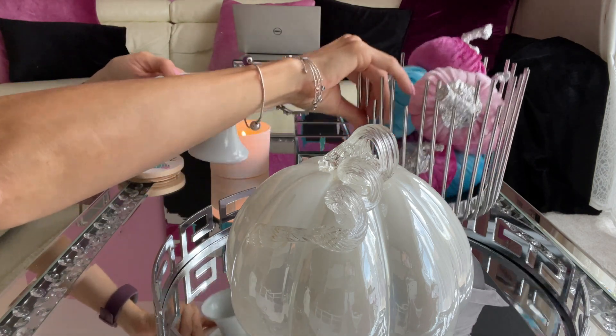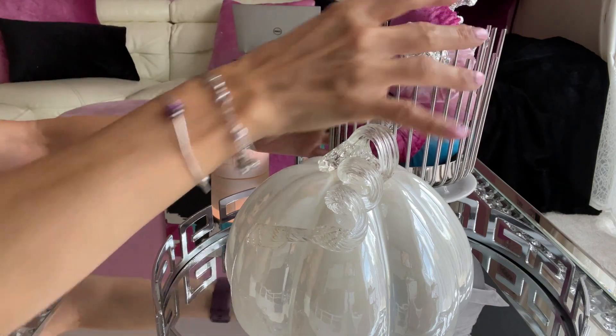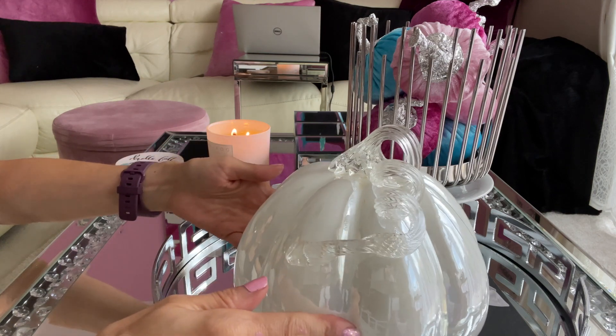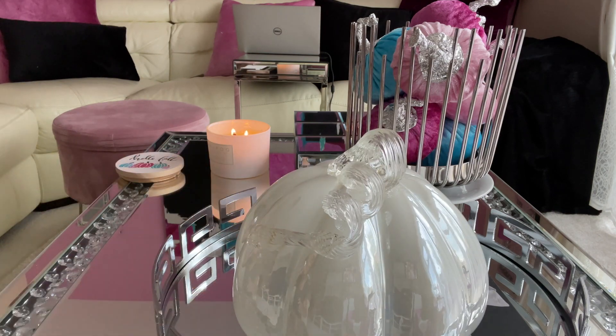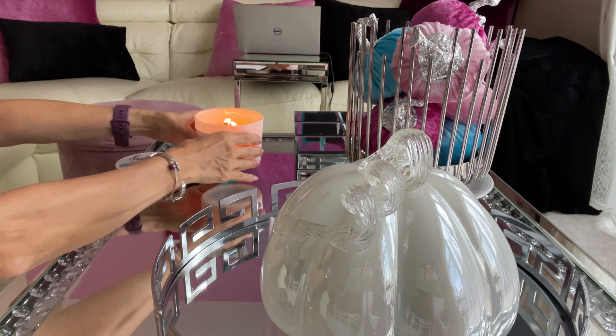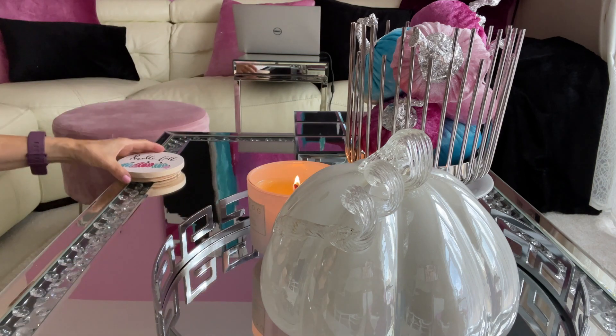They are the same height, so I'm using this mini cake stand to elevate one of them. If all the items you use are the same height, nothing will get noticed, so you have to make sure you use different heights. My candle is the last bit I'm going to add.